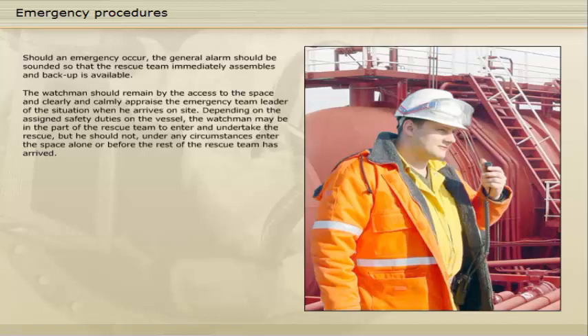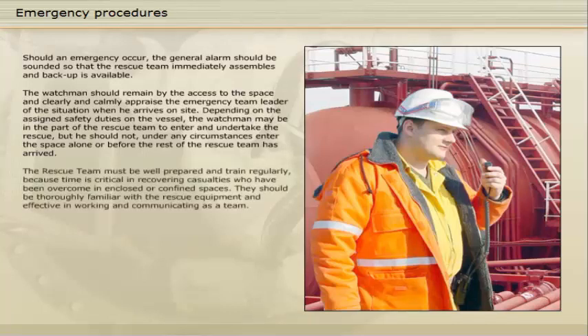In the event of an emergency, no one should under any circumstances enter the space alone or before the rest of the rescue team has arrived. The rescue team must be well prepared and trained regularly, because time is critical in recovering casualties who have been overcome in enclosed or confined spaces. They should be thoroughly familiar with the rescue equipment and effective in working and communicating as a team.